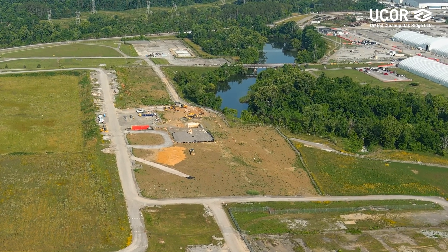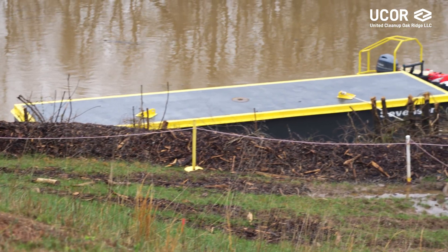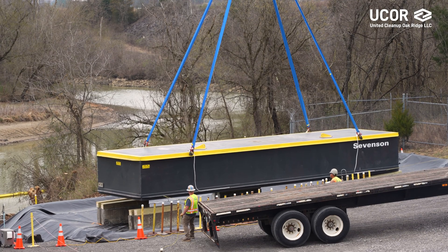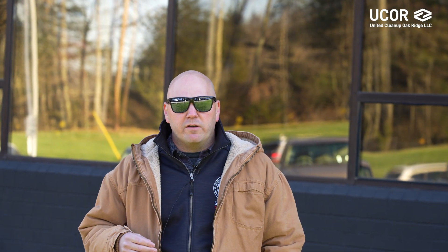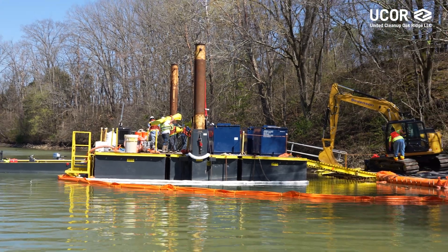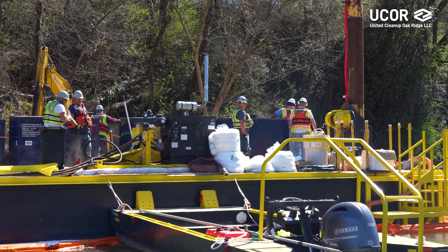As we were developing task order three and planning through how we wanted to execute it, one of the things I looked at with the Heritage Center leadership was bringing in UCOR's majority parent company Amentum's mentor-protege relationship with Sevenson Environmental Services. While Sevenson isn't widely known across the Department of Energy Environmental Management complex, they are a very well respected industry leader for environmental remediation for the Army Corps of Engineers, the Department of Defense, various FUSRAP projects, and Superfund cleanup. We quickly realized that Sevenson brought a lot to the table.